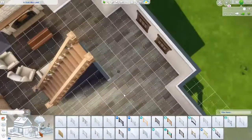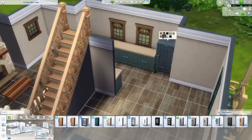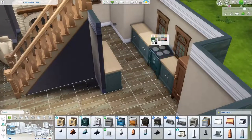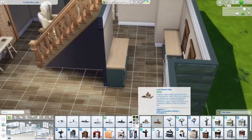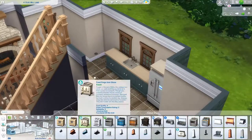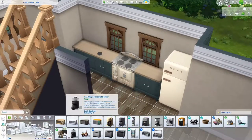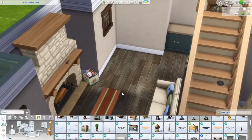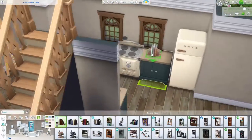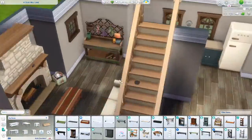I built it in Henford-on-Bagley and I absolutely love that world — I think it's so cute. I actually love this pack, the whole Cottage Living situation. It's definitely my sort of gameplay; I'm definitely a family and animals kind of girl. When this pack was released it was just right up my street, and I think it was for a lot of people. I'm hoping you guys like this build and want to play in it.